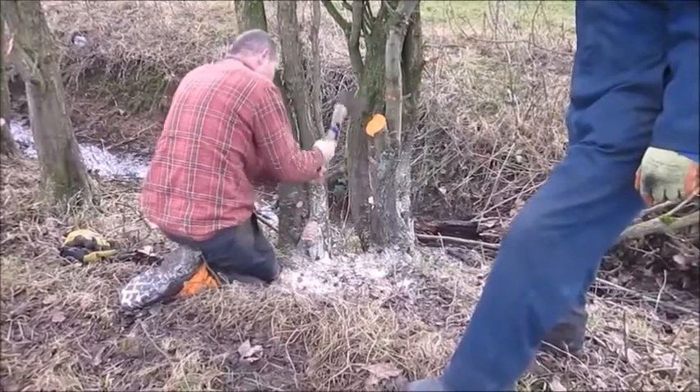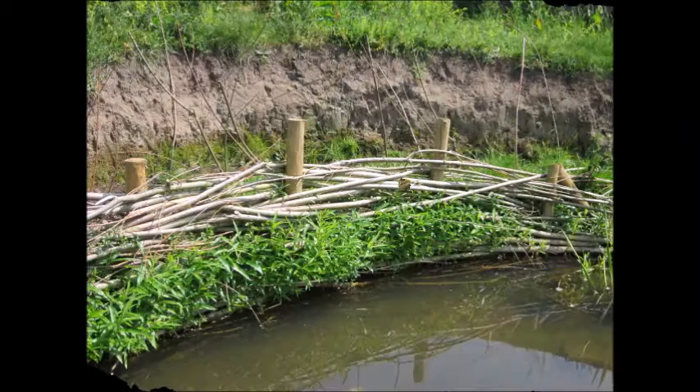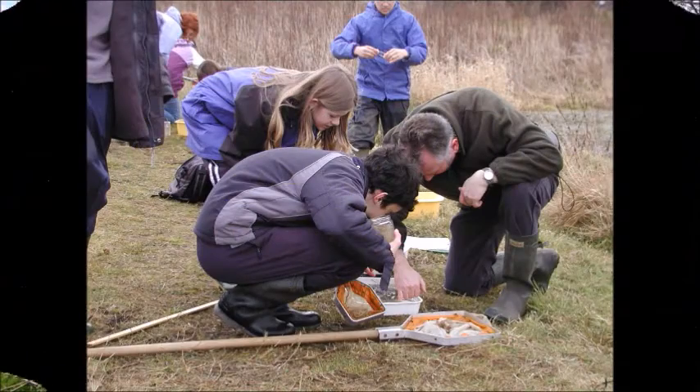We have installed 100 metres of living willow revetment, helping to enhance and re-naturalise a section of Otterburn Beck. We have also fenced off over 750 metres of riverbank and carried out tree planting to protect vulnerable watercourses from trampling and overgrazing by stock.